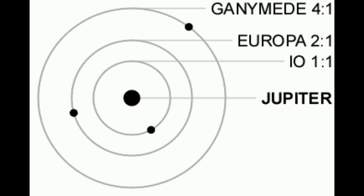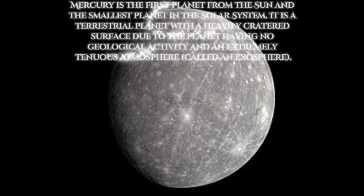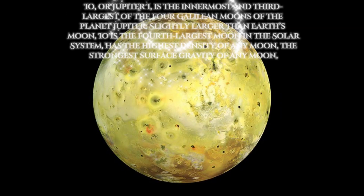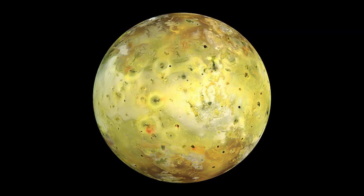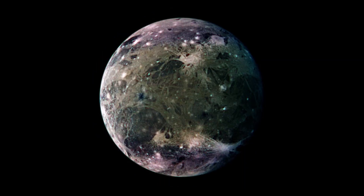It is the largest solar system object without an atmosphere, despite being the only moon of the solar system with a magnetic field. It is larger than the planet Mercury, but has somewhat less surface gravity than Mercury, Io, or the Moon, with a diameter of about 5,270 kilometers and a mass of 1.48 × 10^20 tons.